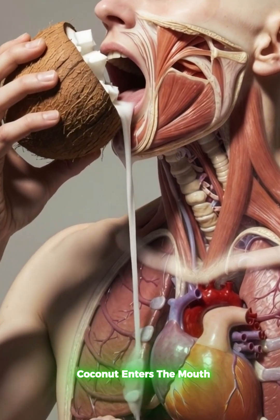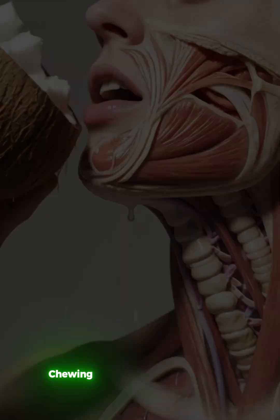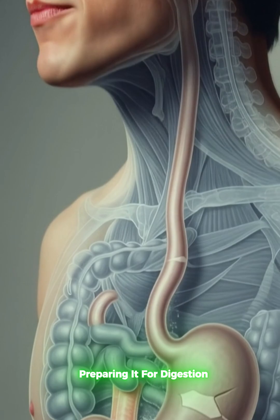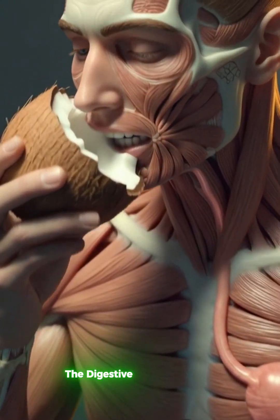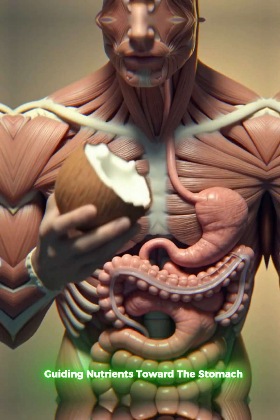Coconut enters the mouth and begins its journey through the human body. Chewing breaks it into smaller pieces, preparing it for digestion. As it moves down the throat, the digestive system activates, guiding nutrients toward the stomach.